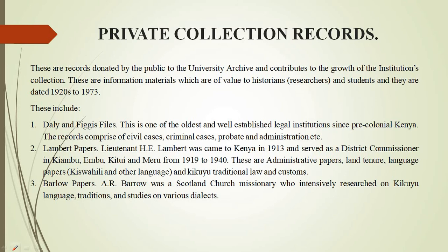Apart from the records generated by the university, we have been able to preserve various records donated by individuals, referred to as private collections. These are records donated by the public to the university and they contribute to the growth of the institution's collection. These information materials are valuable to historians, researchers, and also students, and they are dated 1920s to 1973.